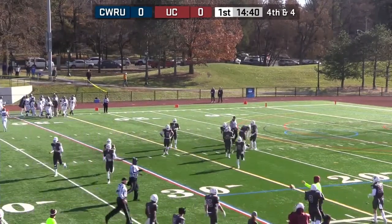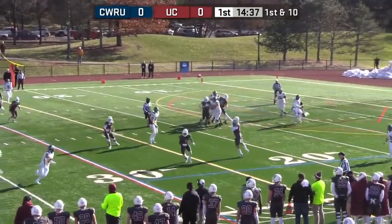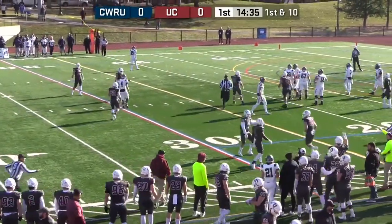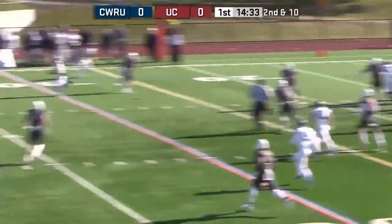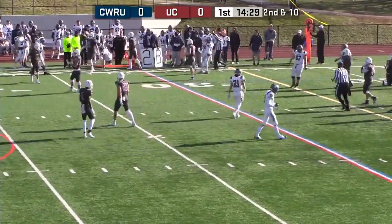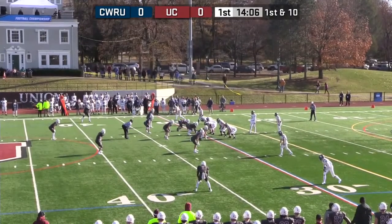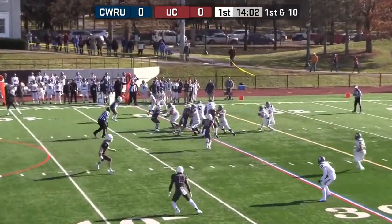That's where Case will start. Two receivers to each side. Drops back, has time — and it's broken up. Snap rolling right, pass complete to Morgan, and Morgan dives out of bounds near the first down marker. At 6'5", 215, you think tight end, but he's not a tight end — he's a receiver.